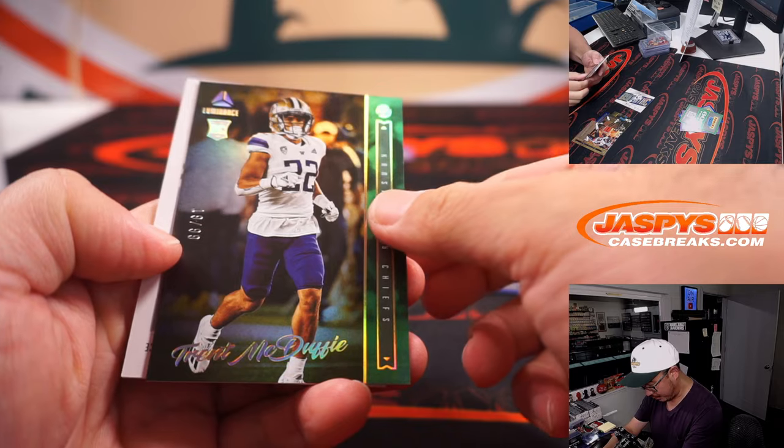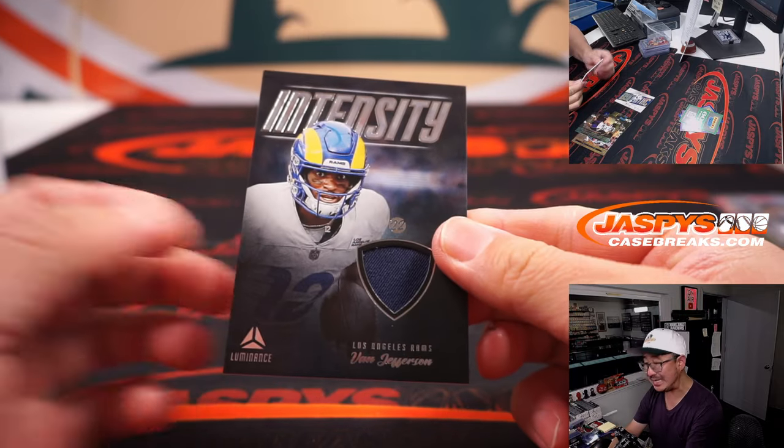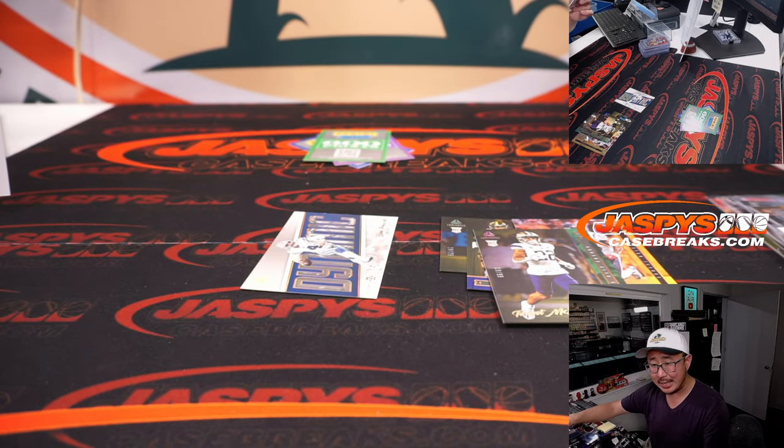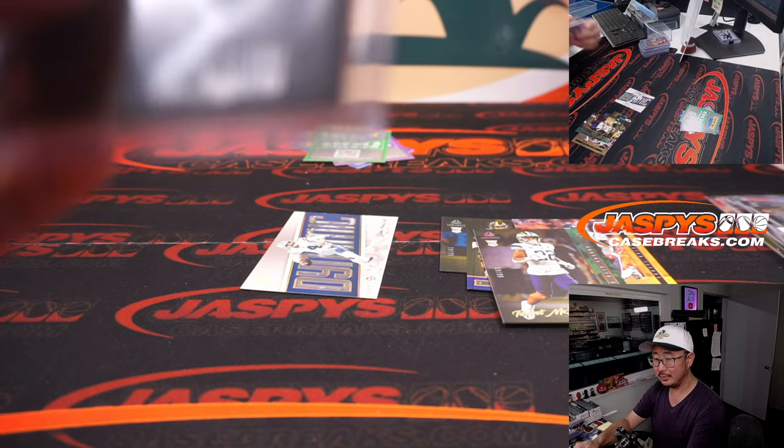Got a Trent McDuffie to 99 and a Van Jefferson Intensity Relic. Is that his number as a professional or in college? And that's all we need.